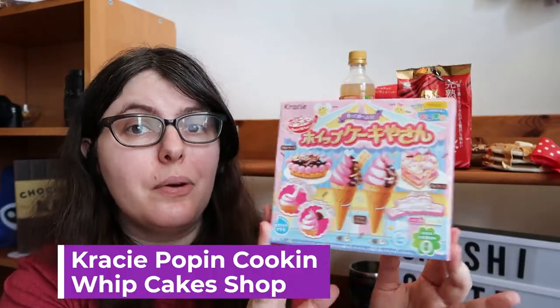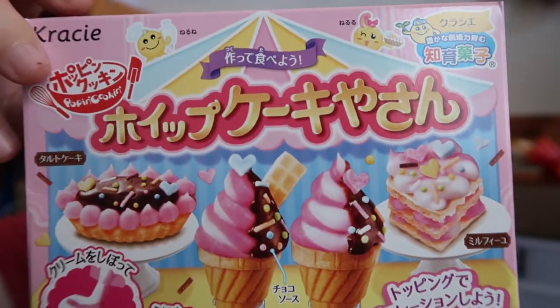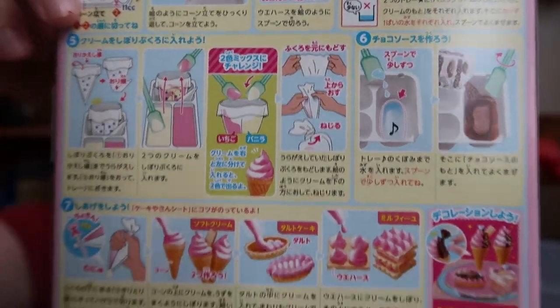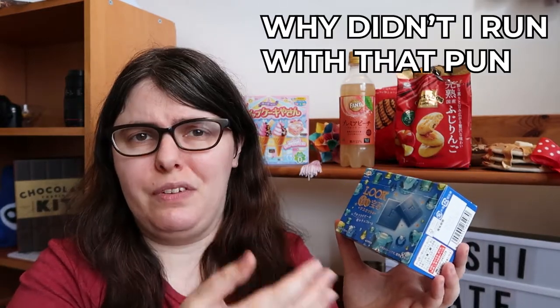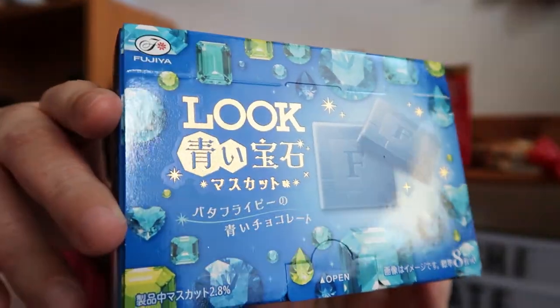These are DIY little candy kits, and this one has you making your own little ice cream cones. It's very cute — let me know in the comments if you'd like me to take this apart. It's just that this is a five-minute video minimum on its own. This was my add-on that I chose myself. It's the Look Sapphire Chocolate. I had to look it up because there was really not a lot of information on the website, and as far as I could tell it's a butterfly pea flower chocolate, so I'm pretty excited about that.